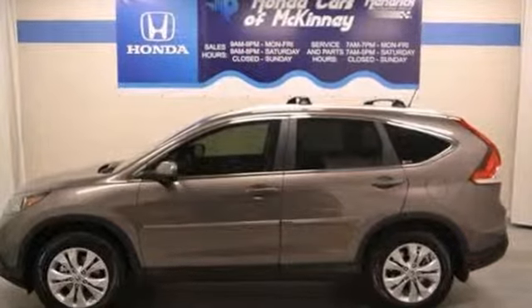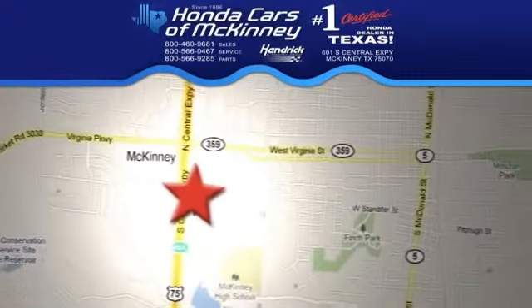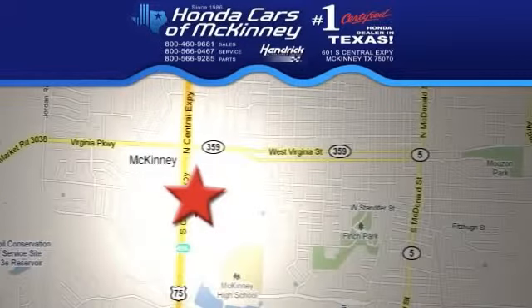Stop in and take it for a test drive today. We're conveniently located on Highway 75, northbound exit 40A in McKinney.